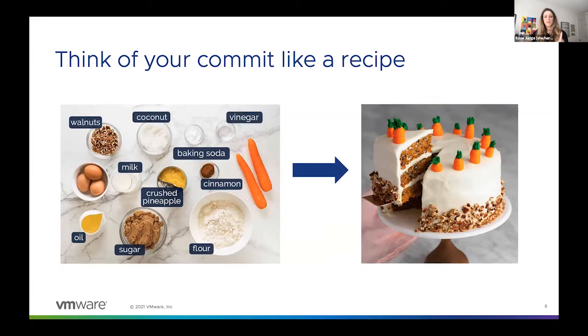Crack the eggs would be one commit, add the sugar would be one commit, mix the wet ingredients would be another commit. I don't know if you've ever tried to follow a recipe where all the directions are crammed into two paragraph-long steps, but if you have, you know how hard that can be to follow. And the same goes for your commits. If you submit a change with just one big commit of changes — 5,000 lines of code or even 30 lines of code — it can be really hard for the reviewer to understand what's actually going on in that change.